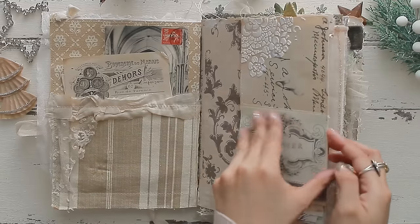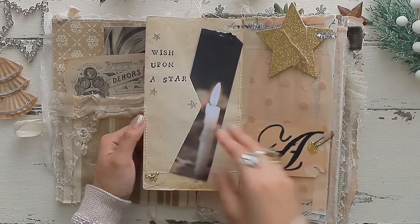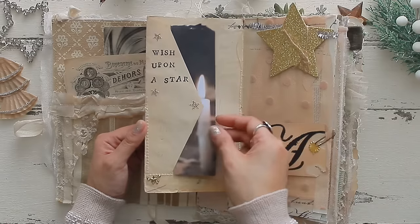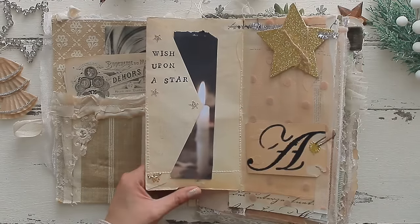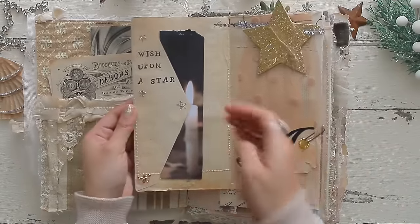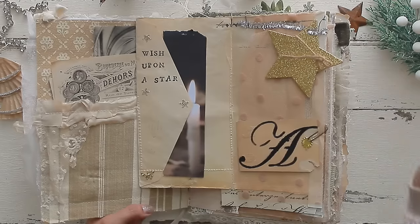This is also a tuck spot — when you open the envelope up it's the inside, so this is the flap. I folded it over, stitched it, and on the little flap I stamped 'Wish Upon a Star.' There's an image from a magazine of a candle I thought was beautiful. I'm going to be journaling about my wish for the new year on New Year's Eve and tuck it right behind here. On the other side of the envelope I added some fabric from our kit.